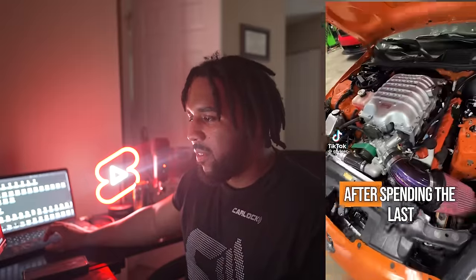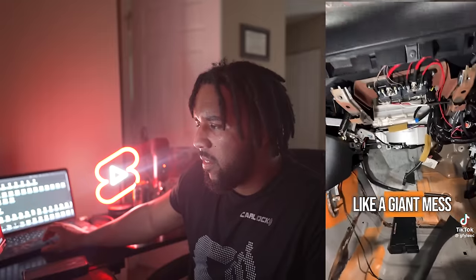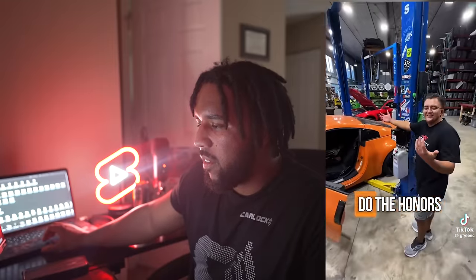I just want you guys to see this — something I saw on TikTok that completely stopped me in my tracks. The Hellcat swap 350Z finally runs. After spending the last few months figuring out the hardware side of the swap, the final thing they had to do was wire up their Holley Dominator ECU. They mounted everything under the passenger kick panel — yes, it looks like a giant mess of wires, but there is an ECU under there.